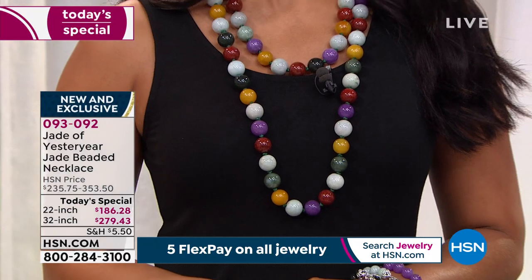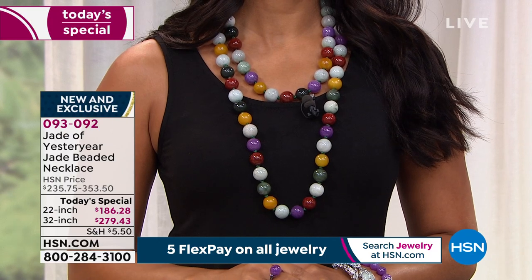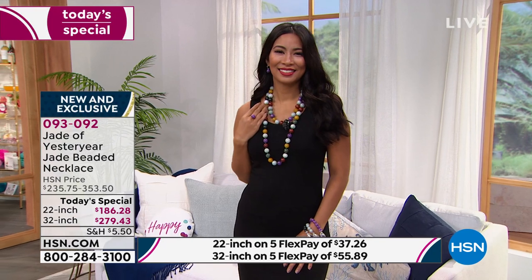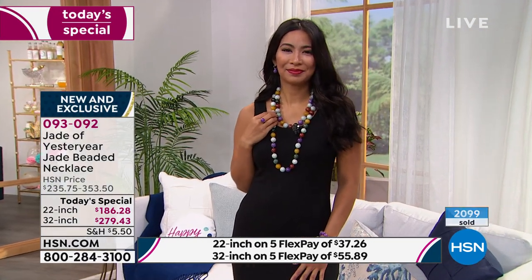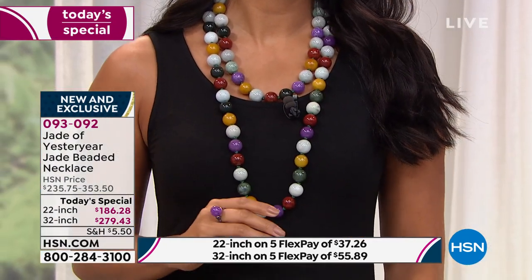You can see on Valerie — look at the size of those beads, it is just unbelievable. The 22-inch is $186.28, the 32-inch is $279.43. This is a fun, fabulous, exciting addition to your jewelry wardrobe. This isn't for everybody — we don't bring in 5,000 or 10,000 of these. This is for those willing to make an investment in something rare, highly collectible, and truly a once-in-a-lifetime piece.